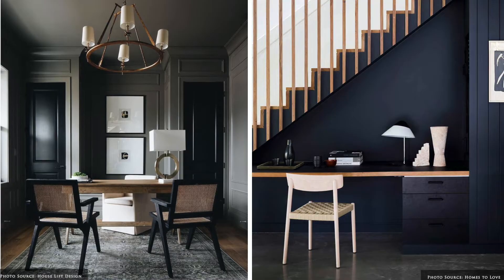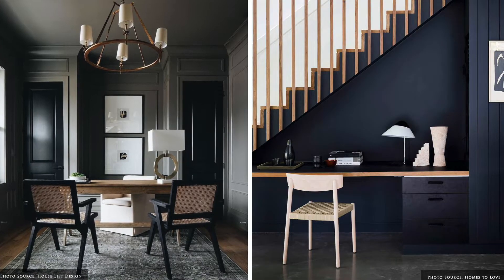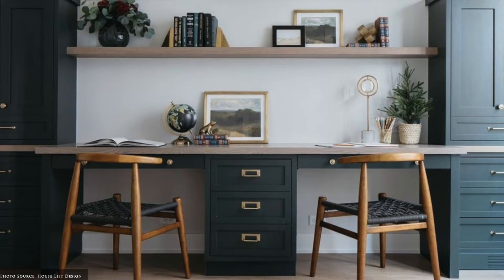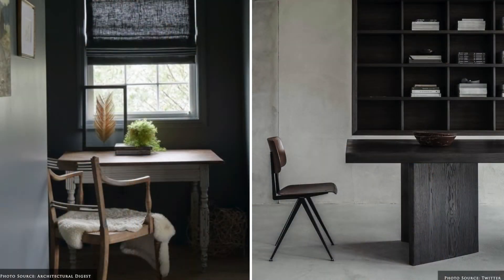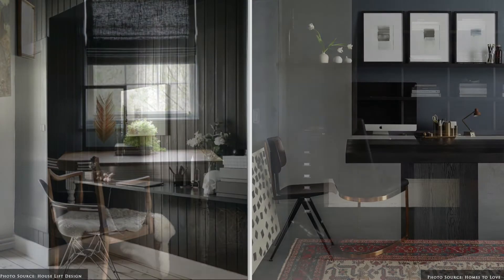Natural woods can bring warmth to cool tones and promote a sense of bringing the outdoors in. Dark and moody wall colours create cosiness, particularly with the correctly selected task and accent lighting.